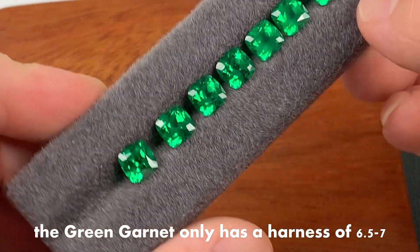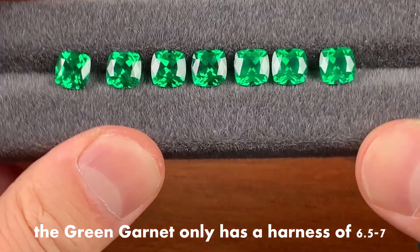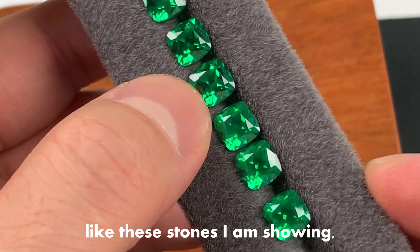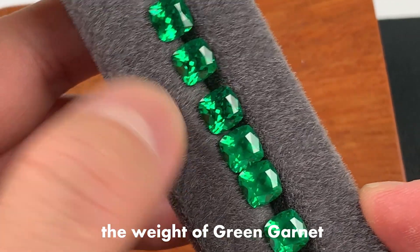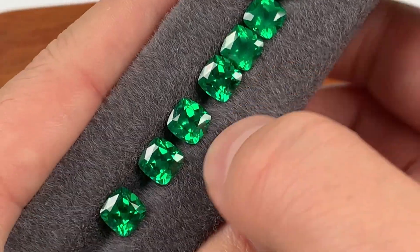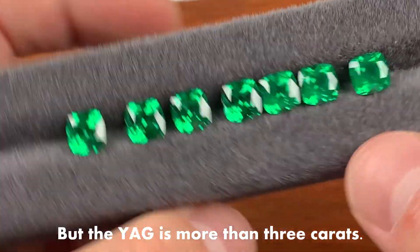However, Green Garnet only has a hardness of 6.5 to 7, so if it is the same size of 8mm as these stones I am showing, the weight of Green Garnet is only more than 2 carats, but the Yttrium Aluminum Garnet is more than 3 carats.